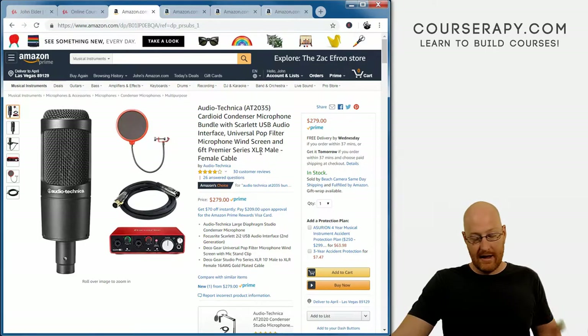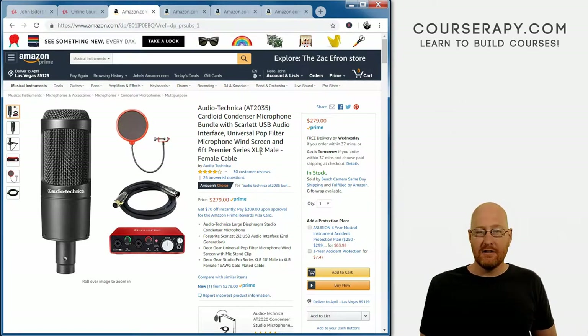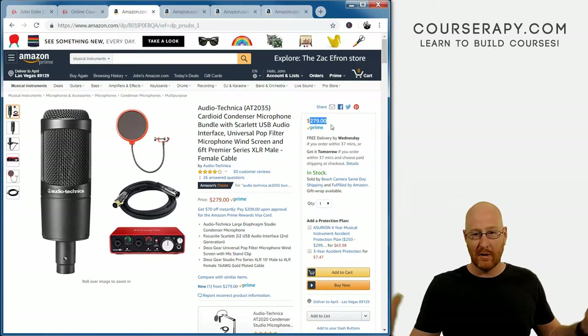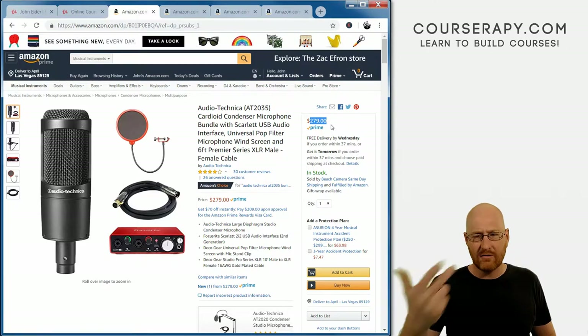This is not a USB mic — it uses a real XLR audio cable that plugs into a USB audio interface, which then connects to your computer. This allows you to take the audio and edit it in real time. You can get an Audio Technica with a USB plug-in, but I don't recommend it because a USB microphone is not going to sound as good as one with a real audio cable running through a USB interface — you just won't get as clear a signal. I love this microphone — it is fantastic.